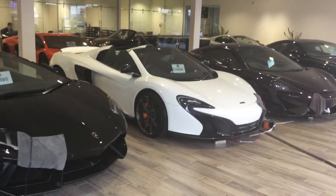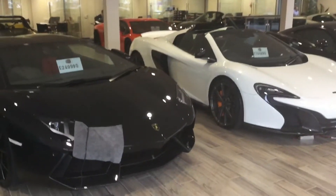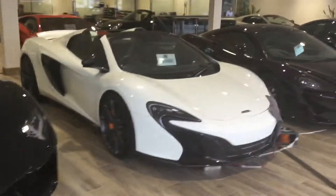Hello, this is Justin Hughes from GC Motors up in Harrogate. Thank you for your inquiry today on the Lamborghini.